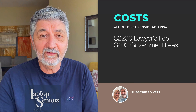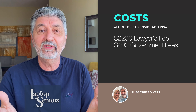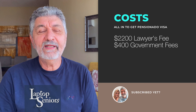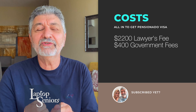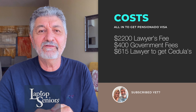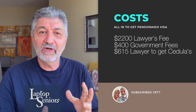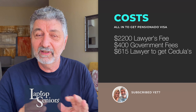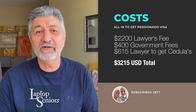If you wanted to do it yourself and handle all the paperwork, that section would only be the $400 government costs — you could eliminate the $2,200 lawyer fee. We also decided to get the Cedula, which is like a social security number that stays with you for life. That was another $615 with a lot more paperwork. Those numbers, by the way, are for two of us — not per person, but for a couple. So if you add all that together, we're in at $3,215.